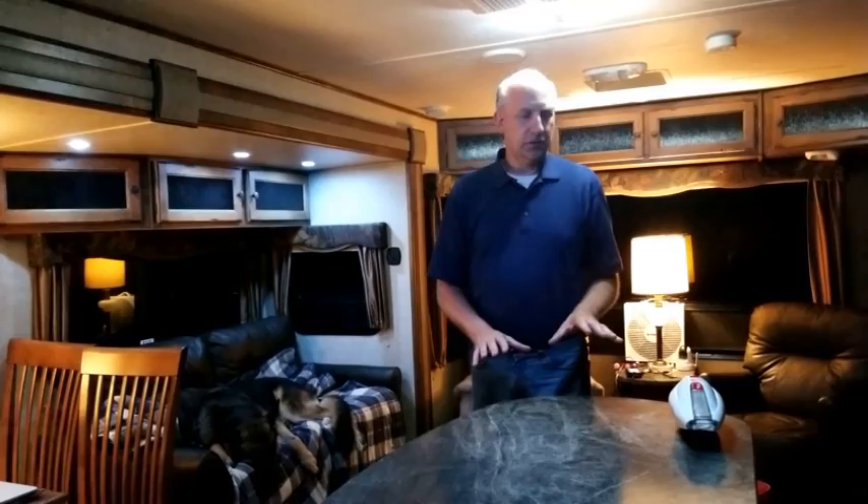Hello friends, this is Scott with Modern Living Off Grid and tonight I'd like to talk to you about bugs — specifically bugs that get into your RV. It seems like no matter how hard we try, we always let bugs into our RV when we enter and exit, especially at night. Tonight I'm going to show you how we take care of this.